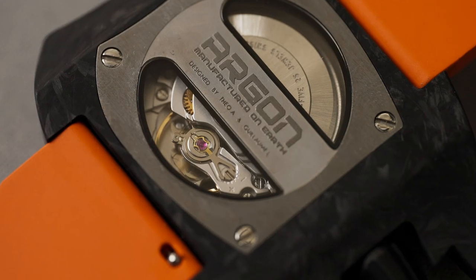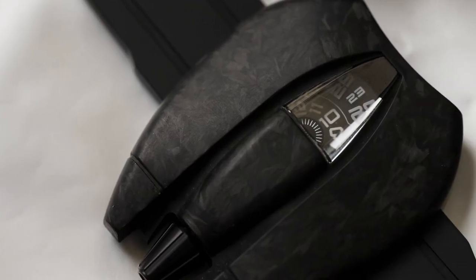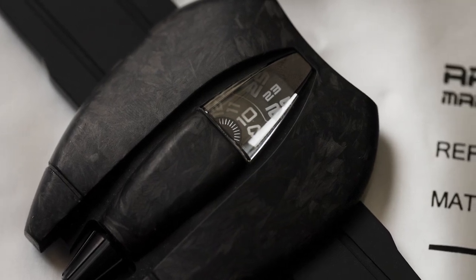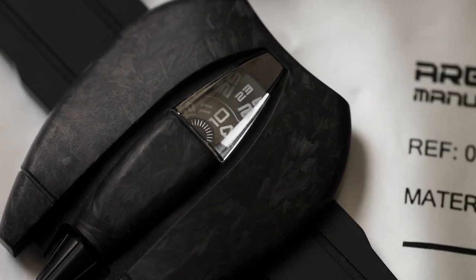Hello everyone, I'm Zach Weiss, co-founder of Worn and Wound, and today I am taking a look at quite the exotic little watch. This is the Argon Space One. This is actually a prototype version, which will be coming out in May, and is a really interesting watch by some really interesting people. So let's take a look.